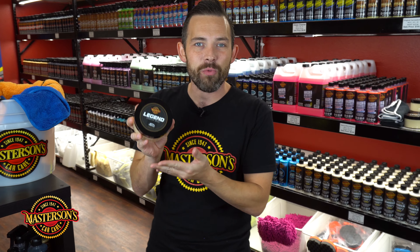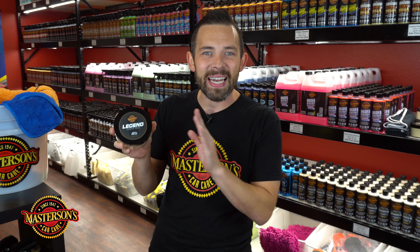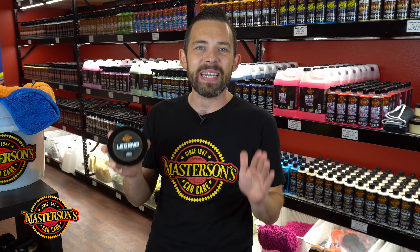We source the finest ingredients from around the world to create this amazing handmade paste wax. We handmade this right here in California in limited batches using the finest ingredients.